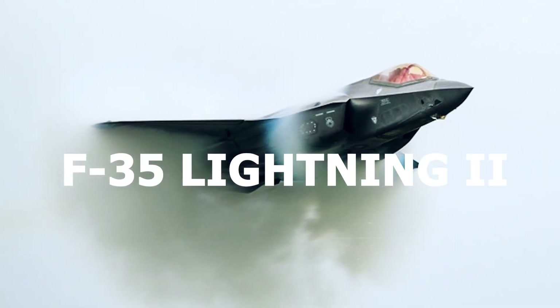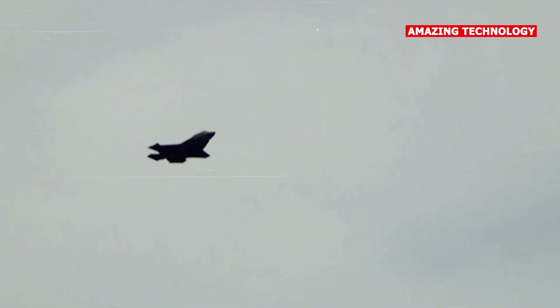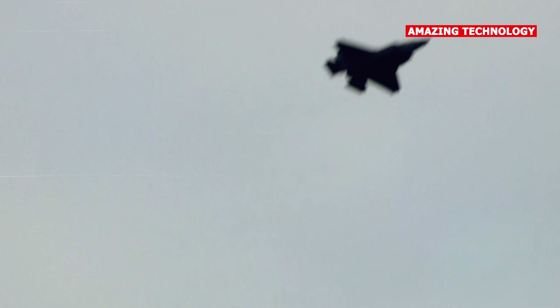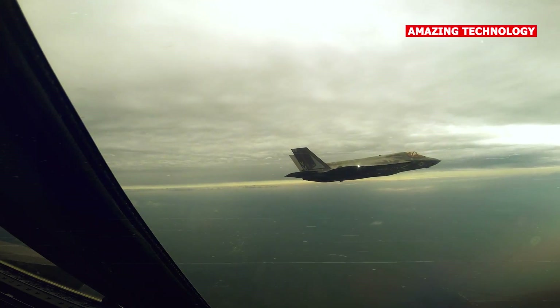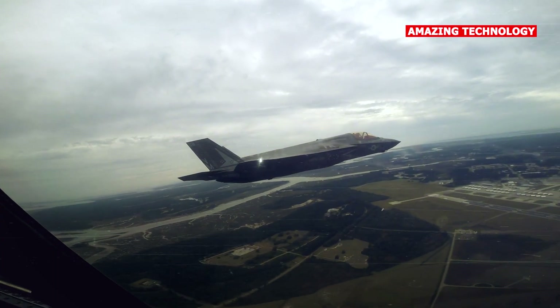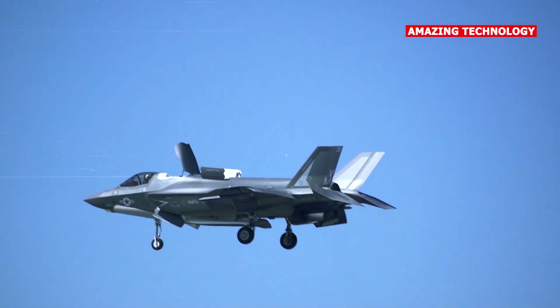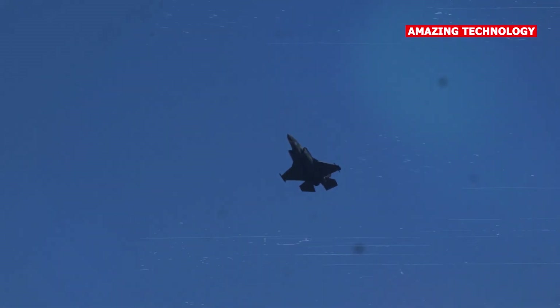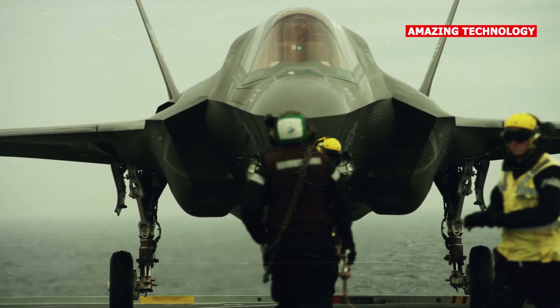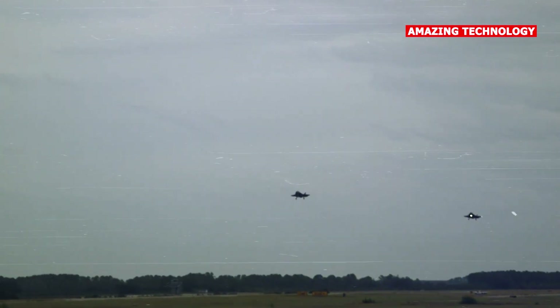The F-35 is a multi-role fighter, capable of conducting various missions such as air superiority, ground attack, close air support, and reconnaissance. It can seamlessly switch between different roles using its advanced sensors, avionics, and weapon systems. The F-35 is equipped with a sophisticated sensor suite, including an active electronically scanned array radar, electro-optical targeting system, and distributed aperture system. These sensors provide the pilot with situational awareness, target detection, and tracking capabilities.